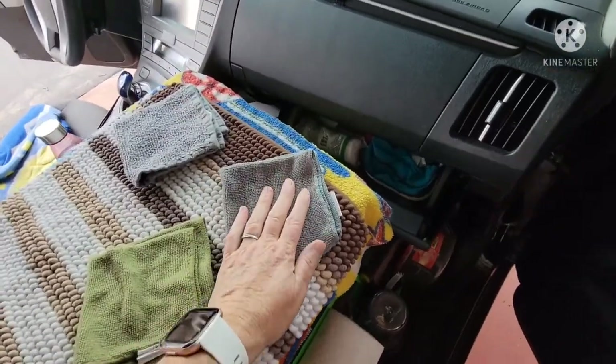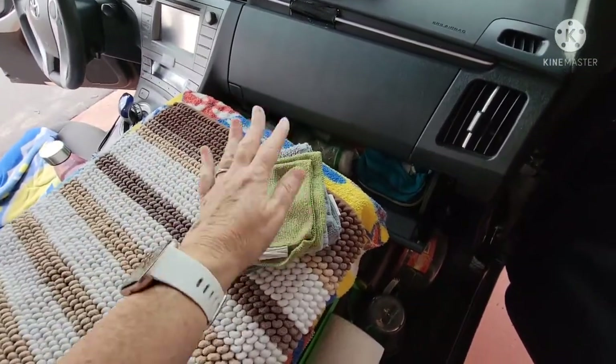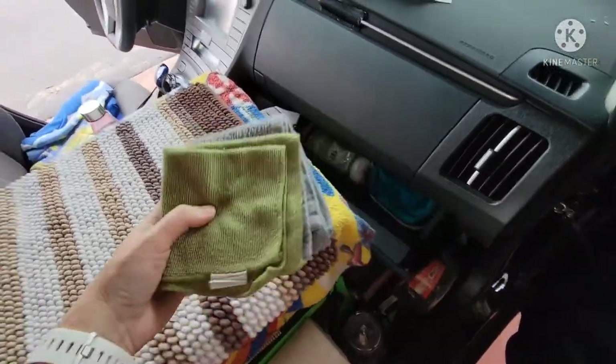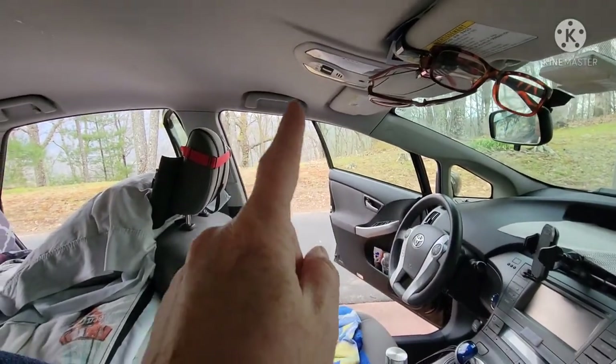I also keep a washcloth up here — I use this one for drying and this one for washing. I also use one to wash Bella's face after every meal, so breakfast and dinner she has to get her face washed. I keep that in here too, unless it's hanging on the handles to dry.